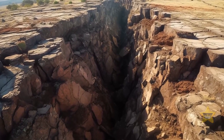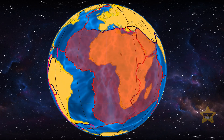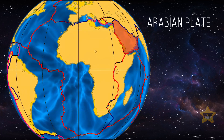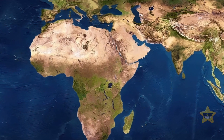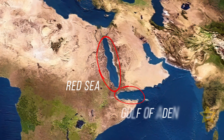Continental rifts are less frequent than the ones we find underwater. The East African Rift is one of four major ones. The nearby Arabian plate has been on the move for the last 30 million years. When it separated from the African mainland, it created the Red Sea and the Gulf of Aden.